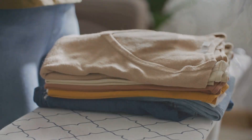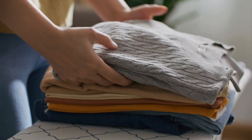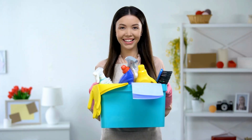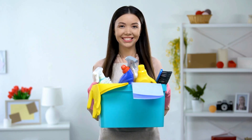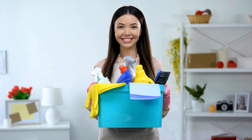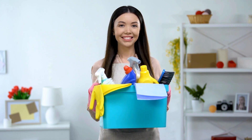From the frothy bubbles that sparkle in our washing machines to the crisp clean scent of freshly laundered clothes, laundry detergent has become an indispensable part of modern life. Yet few of us pause to consider the intricate processes behind this everyday miracle.